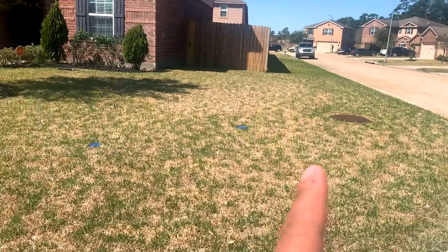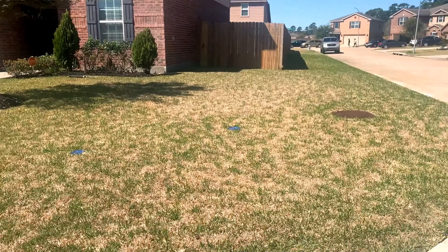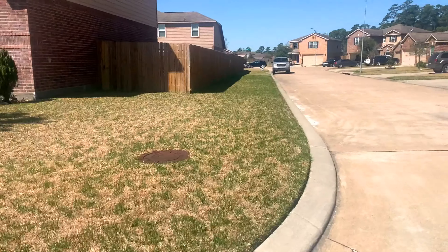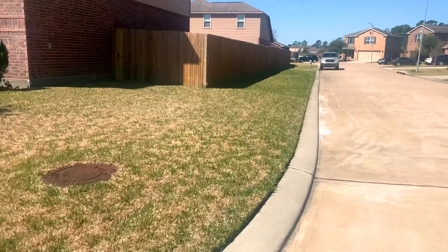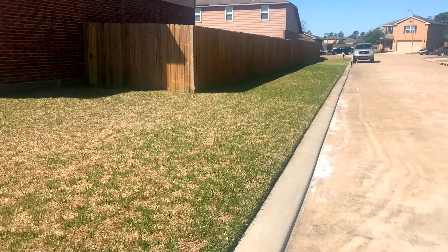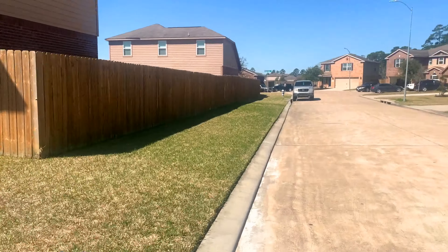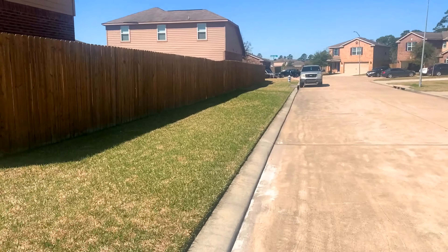Looking good. I have a little patch in this area right here that still shows kind of dead, but the side of my house right here — dude, it's coming in perfect. You can see the line back there too compared to my neighbor's lawn.